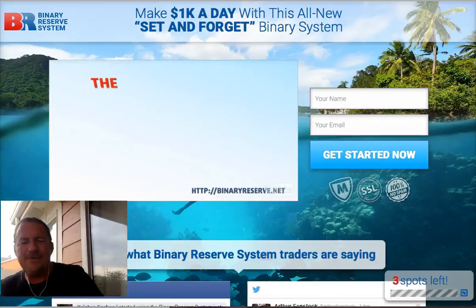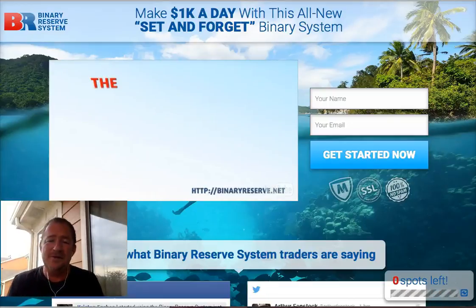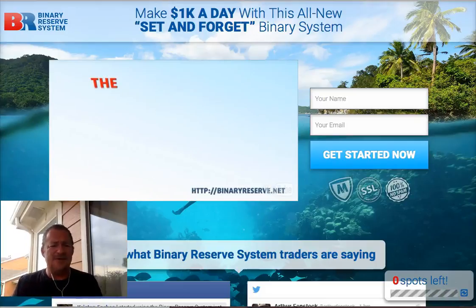Hey there, this is Patrick Meyer and I'm doing a video review on the Binary Reserve System. I wanted to share with you my opinions of whether you should or should not use this Binary Reserve System. At the end of this video I'm also going to give you alternatives if this is not for you. But first let me start off with telling you what this is and what you'll be getting into if you decide to use it.